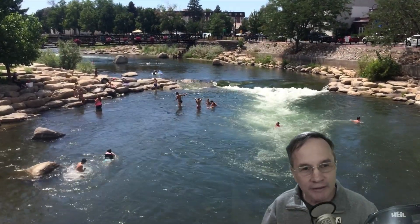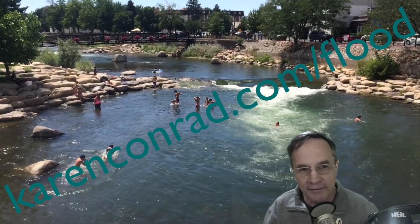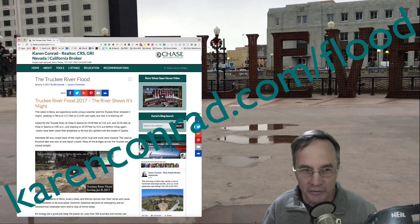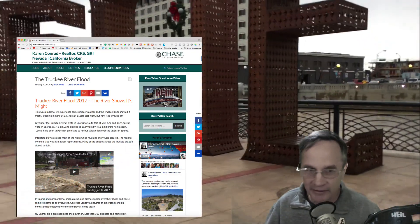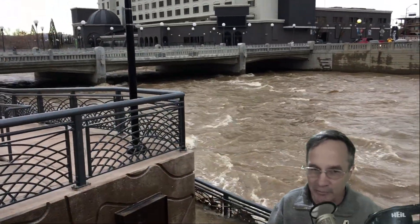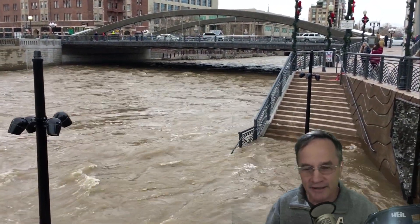I want to thank you for tuning in today. You can go to karenconrad.com/flood — we're putting together a piece on her blog about all the different floods in Reno so you can get to know the area. There are a lot of safe places; most places don't flood in Reno and it's a great place to live. So if you're thinking about buying, selling, or coming to town, look up Karen Conrad at karenconrad.com — she's my wife and my real estate agent. Until tomorrow, I appreciate you tuning in. Hopefully it won't be too bad — it's supposed to snow tonight too, so we'll see. Take care, bye.